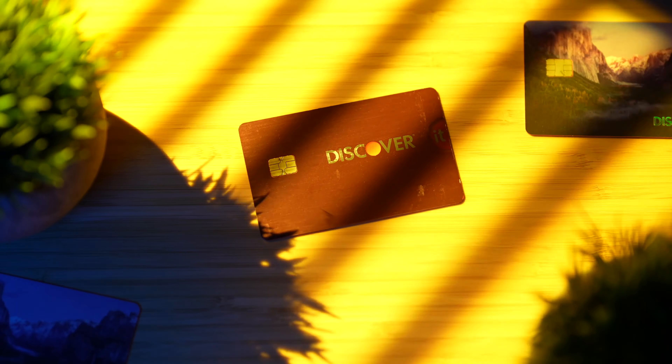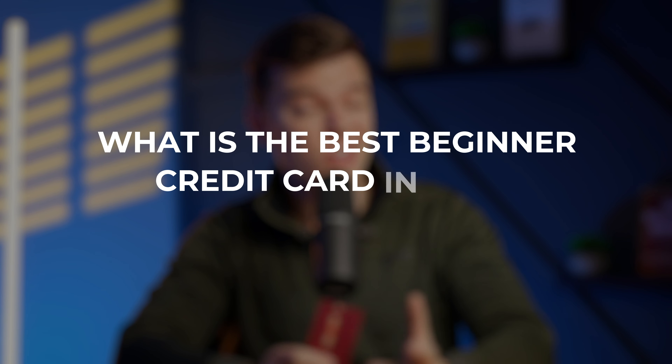In a recent video about the Discover It credit card, I said that this may not be the best beginner credit card anymore, which led many of you to ask: what is the best beginner credit card in 2023?